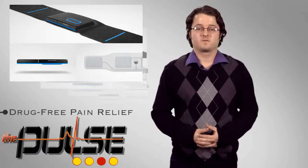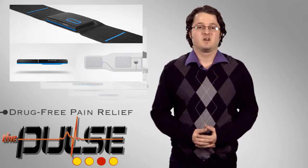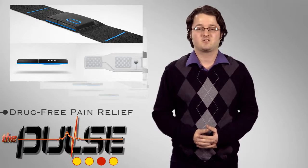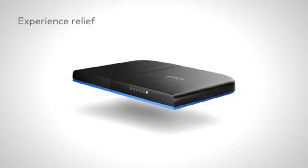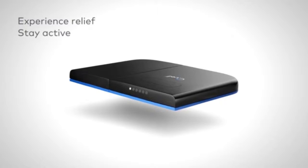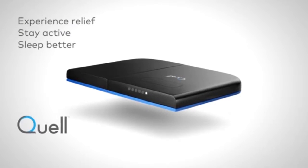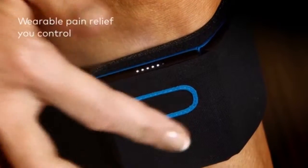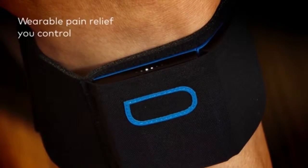Following in the trend of drug-free pain management technologies, Neurometrix's Quell device was on display last week at the CES show in Las Vegas. Quell employs a proprietary non-invasive neurostimulation technology to provide relief from chronic pain. The wearable device is lightweight and can be worn during the day while active and at night while sleeping.